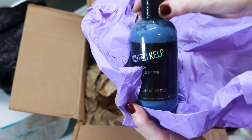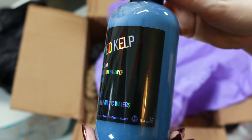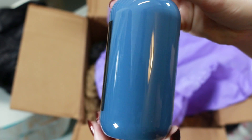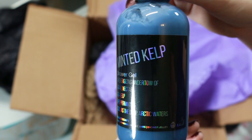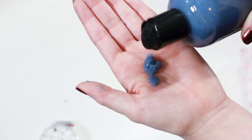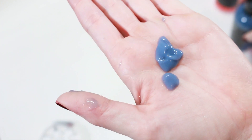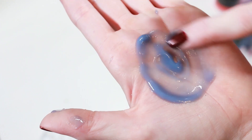There's also a Minted Kelp Shower Gel. This one retails for $17.99 and has a scent description of agave nectar, sea kelp, and peppermint. This has a minty ocean breeze kind of smell — just a light mint scent in my opinion, which is nice because you smell more of that ocean smell. These smell so good.